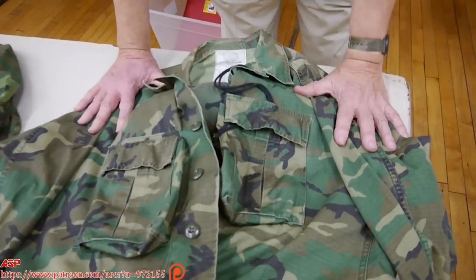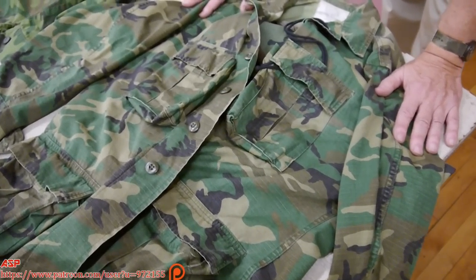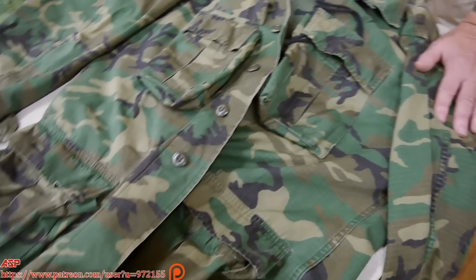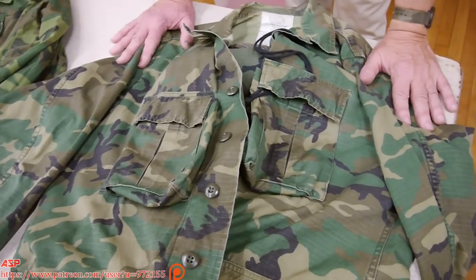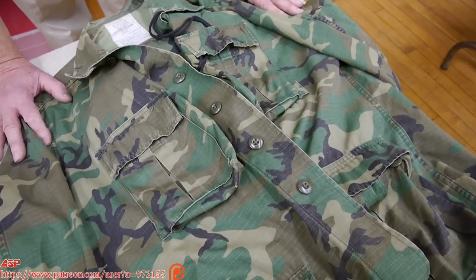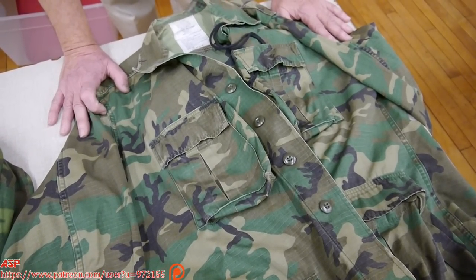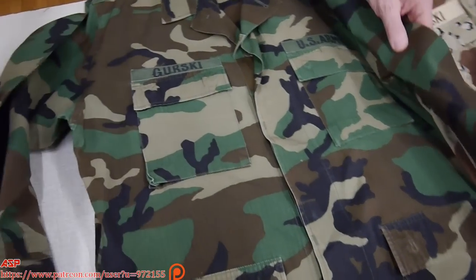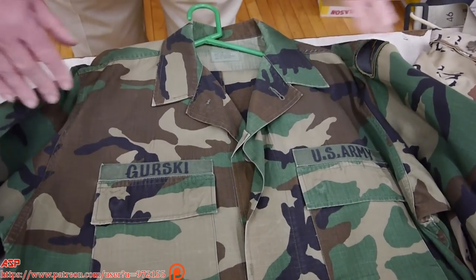The whole idea behind the BDU uniform was that you washed it, hung it up, put it on with that wrinkled look — it was a field uniform designed to be worn in the field. You weren't supposed to starch it or iron it. But soon after it was issued, certain individuals decided this field uniform should look like a class B uniform in the office. The next example is the woodland pattern that eventually became general issue — and as you can see, it is starched, ironed, and pressed, looking very sharp.